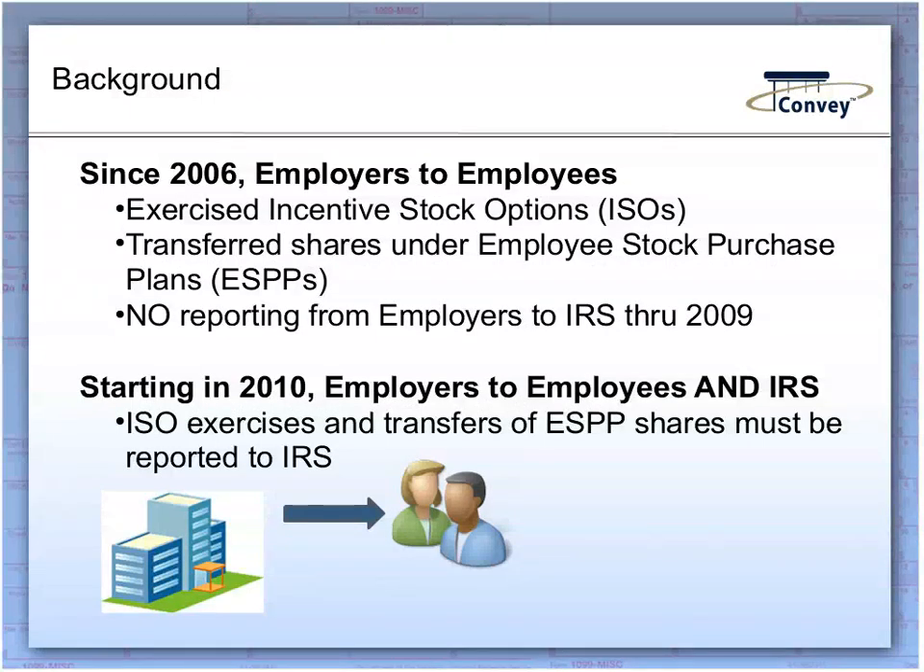Until 2006, stock options were simply reported in the notes section of financial statements in accordance with GAAP rules but did not impact the company's financial statements. In 2006, FAS 123 of the GAAP code was modified to require companies to show options as an expense on the income statement, meaning the cost of these options would be shown as employee compensation along with salaries and other expenses. Beginning in January 2011, employers must begin providing detailed transaction information to employees who exercised incentive stock options (ISOs) or transferred shares purchased under employee stock purchase plans (ESPPs) during 2010, and must also file with the IRS.